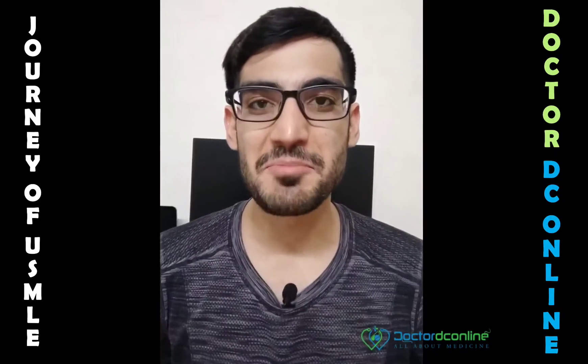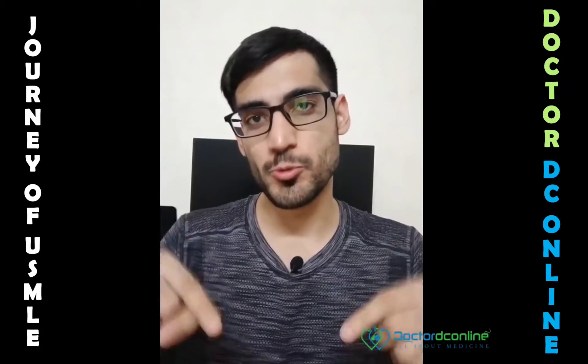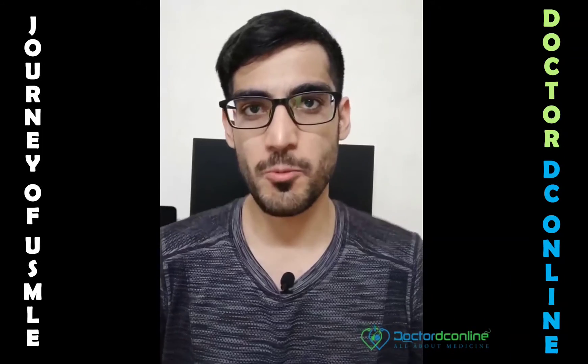My name is Manik Madan and I scored a 260 on the USMLE Step 1. This video is about the seven steps on how to score a 260 and above on the USMLE Step 1.